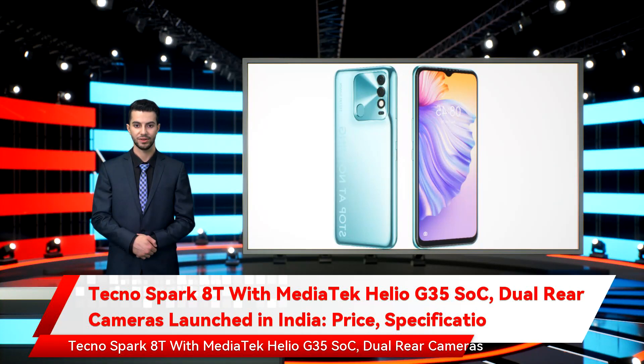Tecno Spark 8T with Mediatek Helio G35 SoC and dual rear cameras was launched in India. The Tecno Spark 8T was launched in India on Wednesday as the latest affordable smartphone from the brand owned by China's Transsion Holdings. The new smartphone comes with upgrades over the vanilla Tecno Spark 8 that went live in the country in September this year.